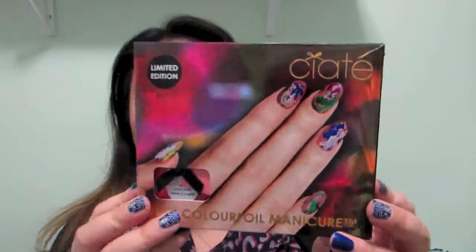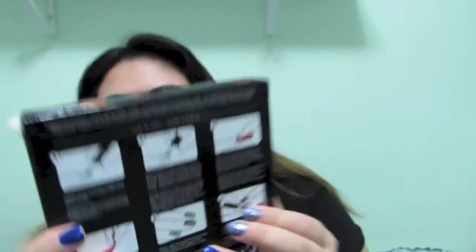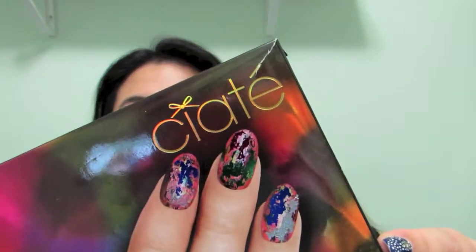The next nail polish I got is this raggedy box. I want to say this was under $10. It's the Ciate Vari-Color Foil Manicure. There are pieces of foil in here that you stick on to make a foiled manicure. I'm excited to try that out.